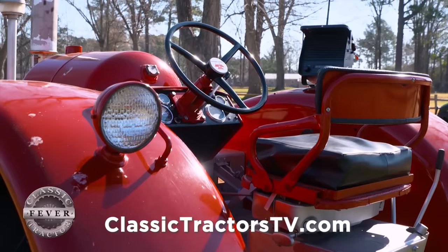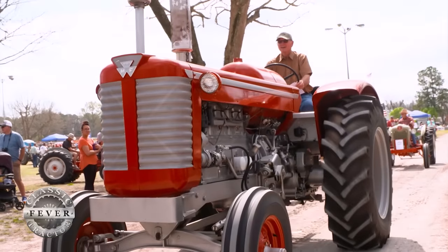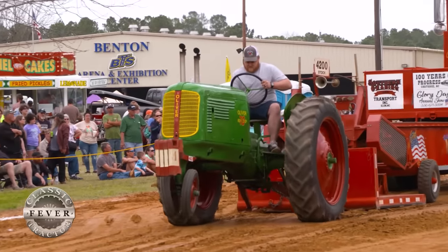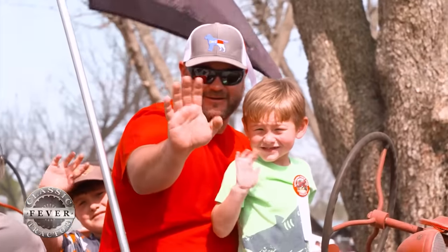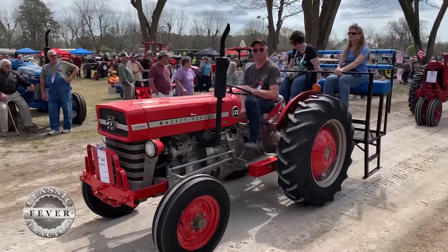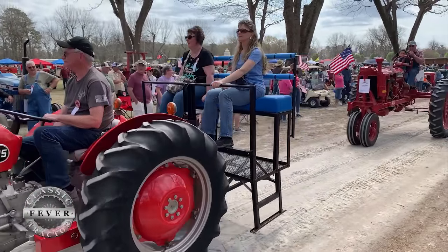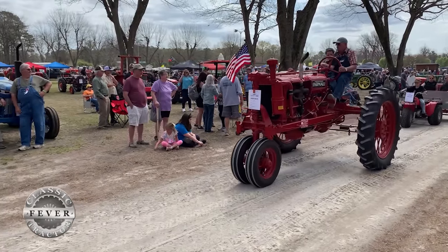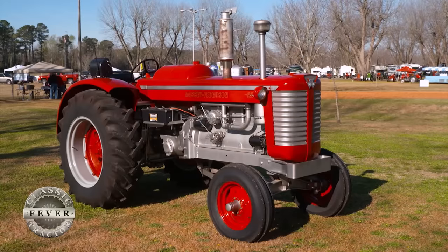What do you like about the Southern Farm Days show? You're probably going to drive this one in the parade of power. I really like it — you meet a lot of good people from all over the state and other states too. This year is one of the best ones I've ever been to. It's breaking into spring and a lot of people get out and share what they've done in the past year and what they plan to do in the coming years.